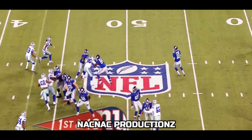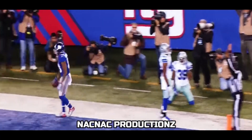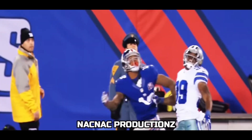Manning on a play fake rolls right, throws a deep ball down the right sideline — Odell Beckham Jr. made the catch with one hand for the touchdown. What a catch by the rookie! Ridiculous! Oh my goodness, this is sick — put this to music.